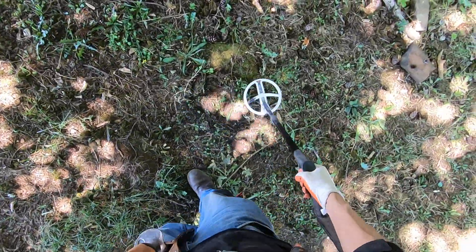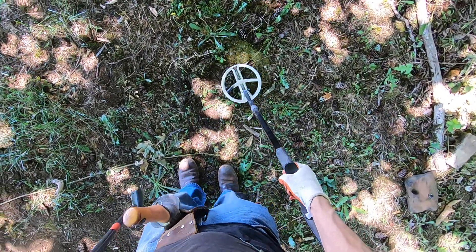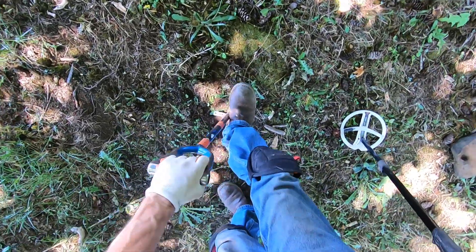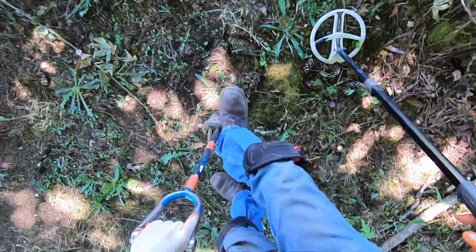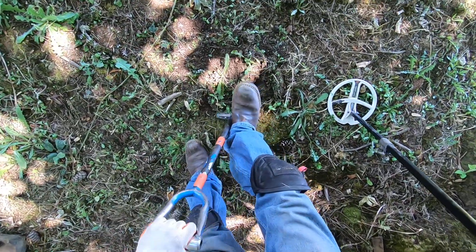I was just getting a target over here. I just dug that splitting maul right there, and there's another target right here. I'll go easy with it because this is a relic dump. Something big right there — I feel it.